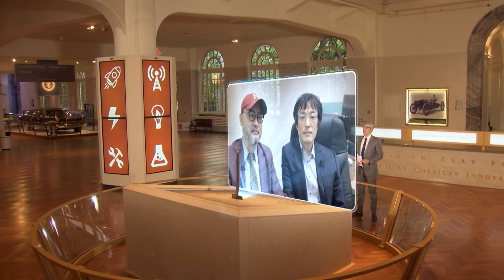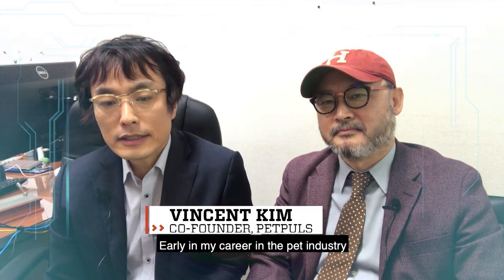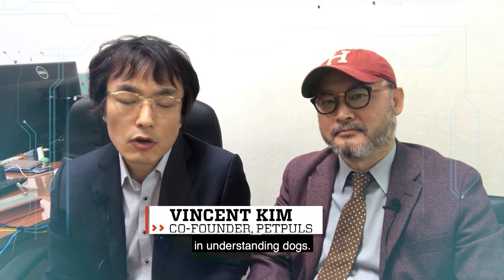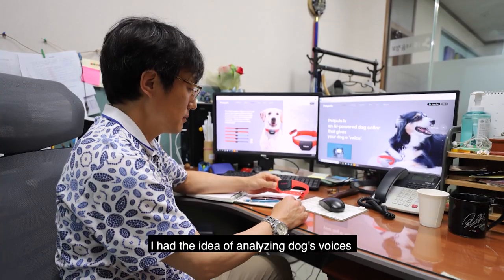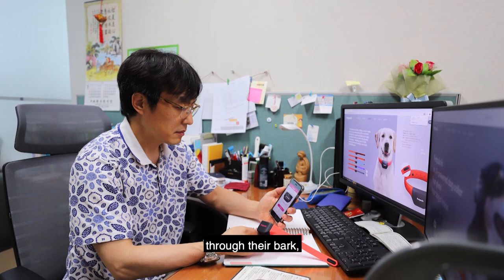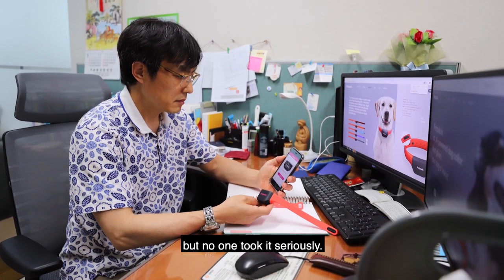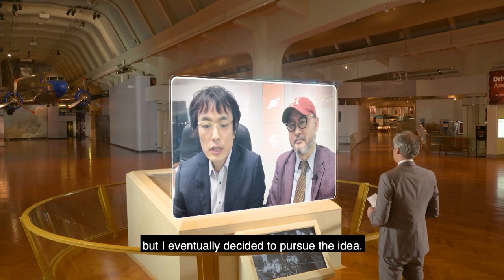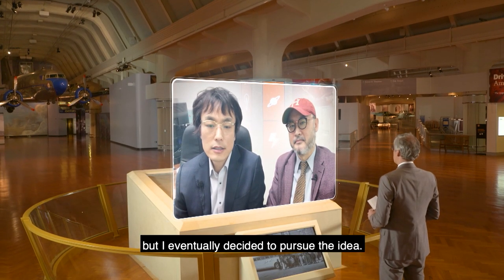Hello, Vincent and Andrew. Hello, Mo. After you got the idea in college, what motivated you to develop the smart dog collar? Early in my career in the pet industry, I thought that very few people were interested in understanding dogs. I had the idea of analyzing dogs' voices through their bark, but no one took it seriously. I was frustrated at first, but I eventually decided to pursue the idea.